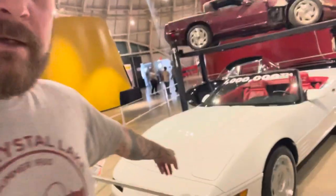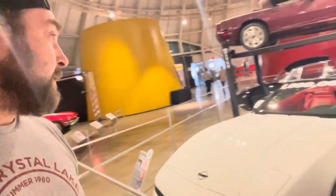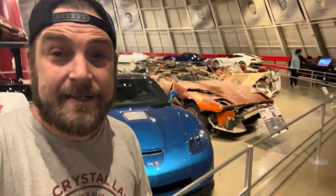All Corvettes are built right here in Bowling Green, right across the street from the museum. I'm going to go over there and check that out too. If you bought a Corvette from the 80s to now, it was made in Bowling Green, Kentucky — right here where I'm at. What a sight to see. This is something spectacular.